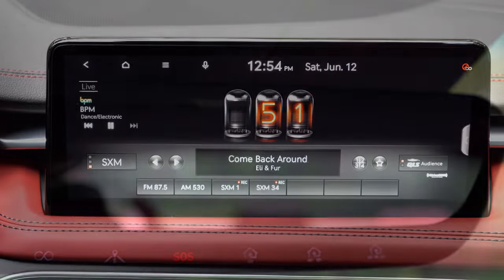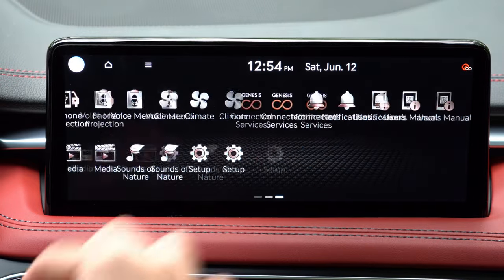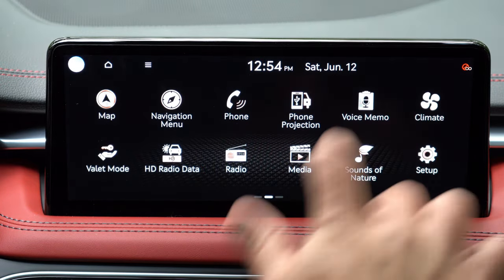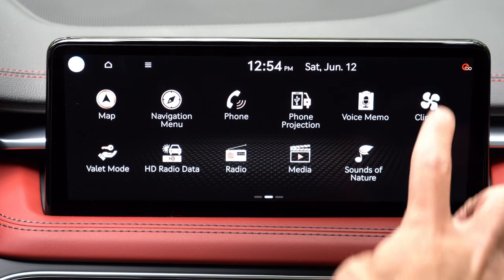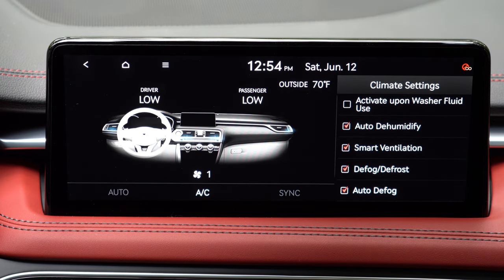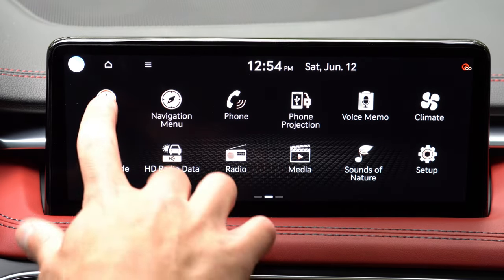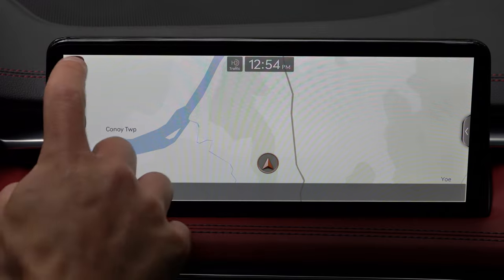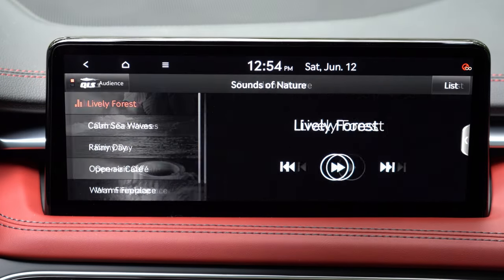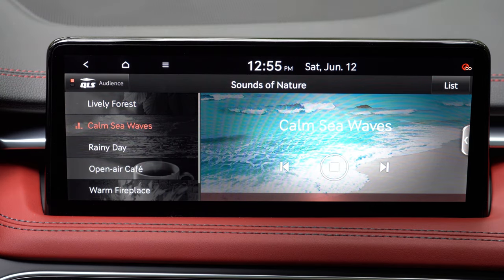One of the new features for 2022 is a 10.25-inch color touch screen display, which now comes standard — previously I believe it was an eight-inch screen. Bluetooth and audio streaming come standard, along with Android Auto, Apple CarPlay, and a factory navigation system. There's also a voice memo system so you don't forget anything, climate control info on screen, and my personal favorite — sounds of nature.